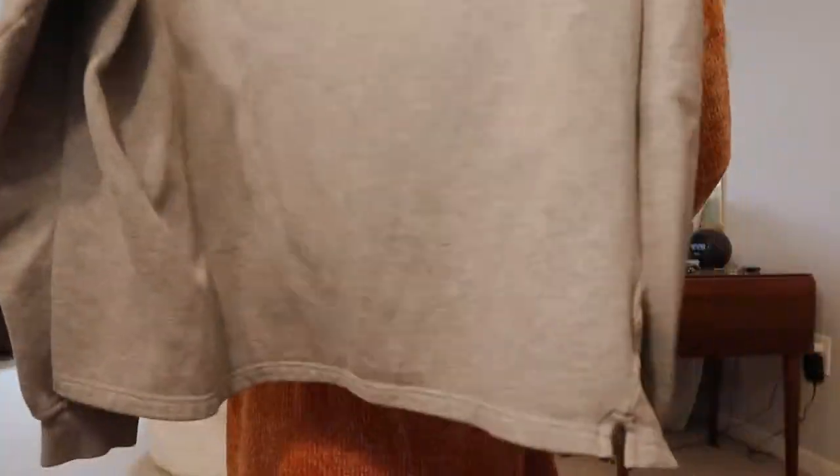This is a sweatshirt — just a gray sweatshirt with a stripe down the side on both sides. I really like this one. I feel like it's going to look good with like a flannel under it, maybe with the little collar poking out. I like this one.